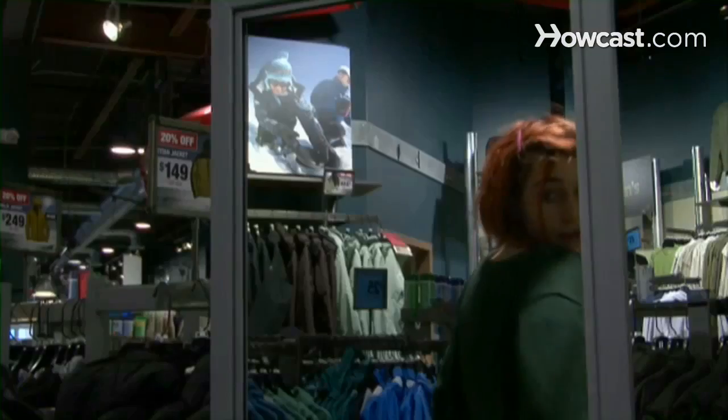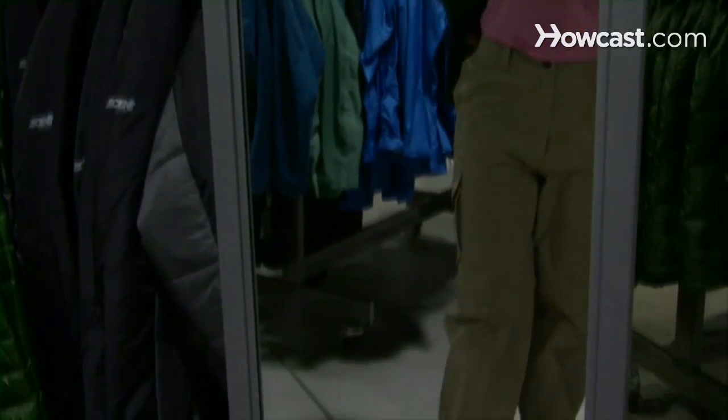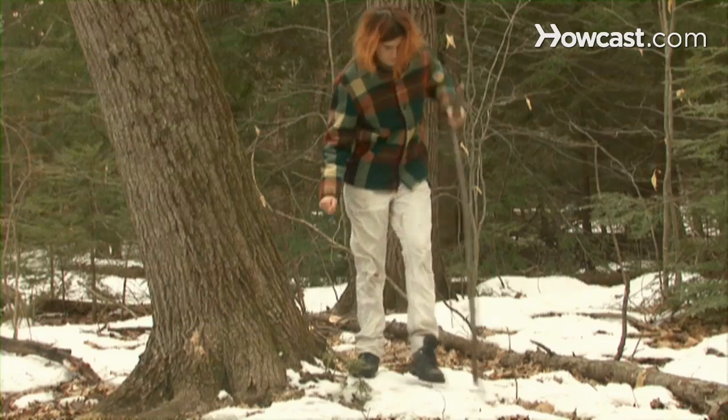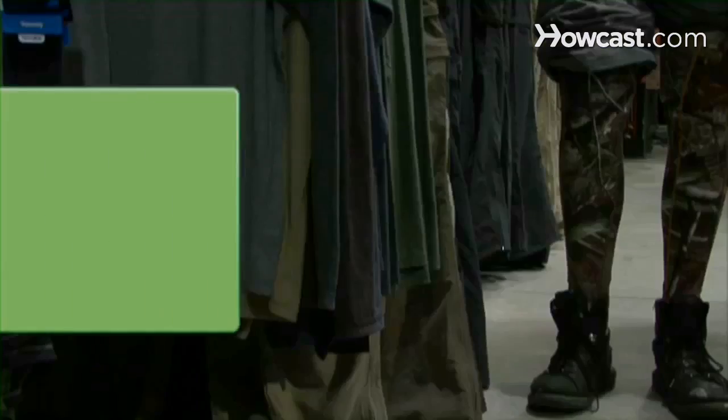Step 4. Think about the distances you'll be hiking, and when you try on pants, consider the importance of a good fit. While the pants may feel OK in the store, if they start to chafe your legs after a few hours on the trail, you'll wish you had been more careful. Bring thermal underwear to the store to try on under your pants.